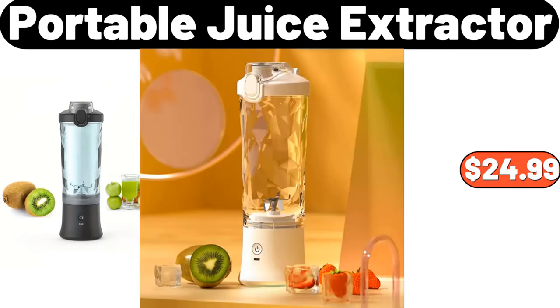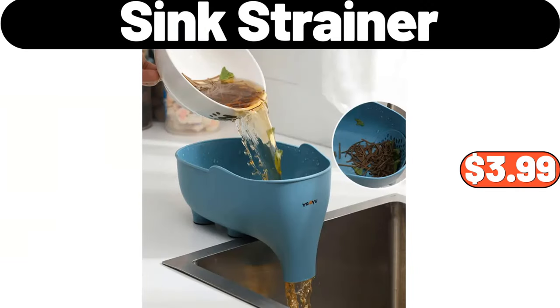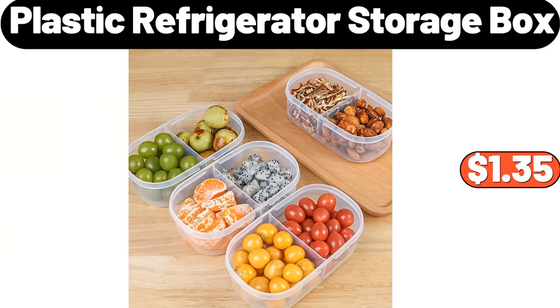Portable Juice Extractor, $24.99. Sink Strainer, $3.99. Plastic Refrigerator Storage Box, $1.35.